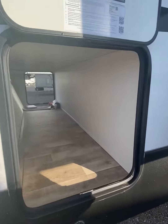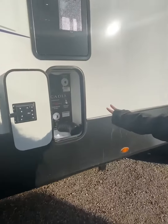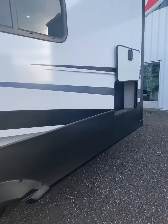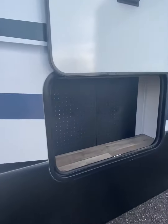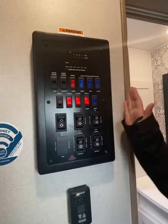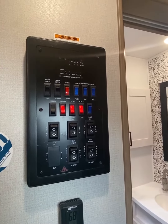This unit also comes with pass-through undercarriage storage. Here is where all your plumbing hookups and connections are. We also have this convenient storage location that has a pegboard for tools or whatever you may need. Here's your control panel where you can control your slides, your awning, and all your tanks underneath your unit.